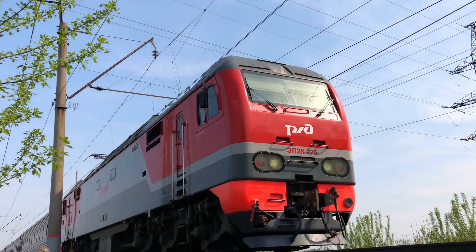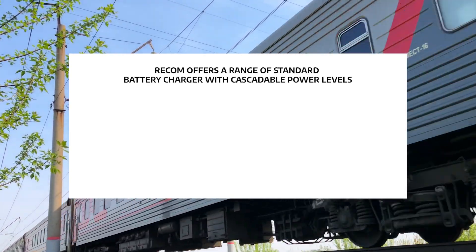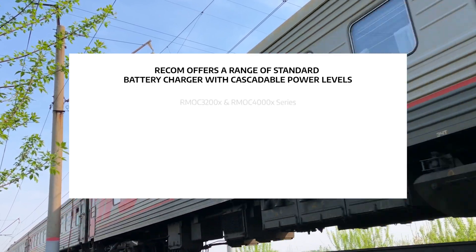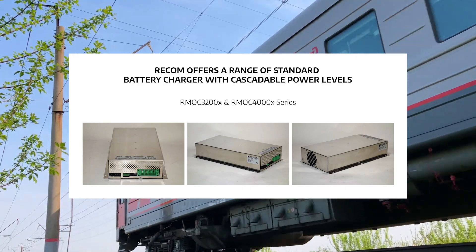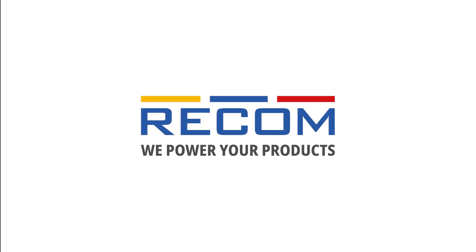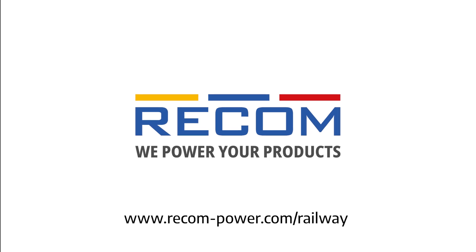RECOM also offers a range of standard battery chargers with cascadable power levels for rolling stock and locomotives, like the compact rmoc 320x and rmoc 400x families. To learn more about railway applications and RECOM's full range of products, visit www.recom-power.com/railway.